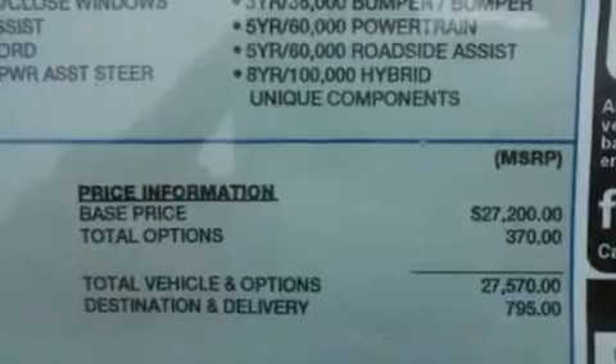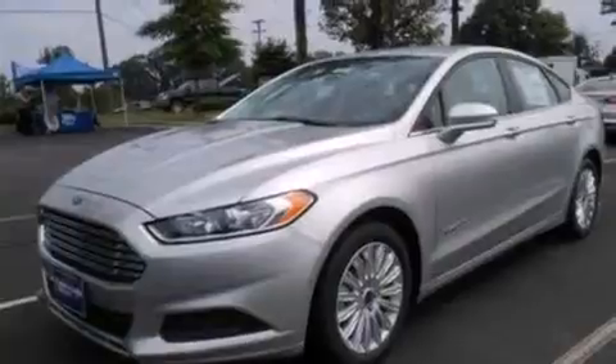Also included are a folding rear seat, an auto-dimming rearview mirror, a rear window defroster, and an auxiliary power outlet.